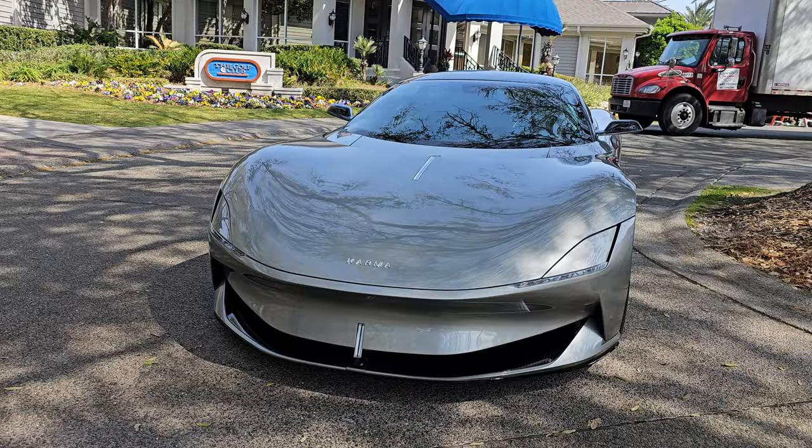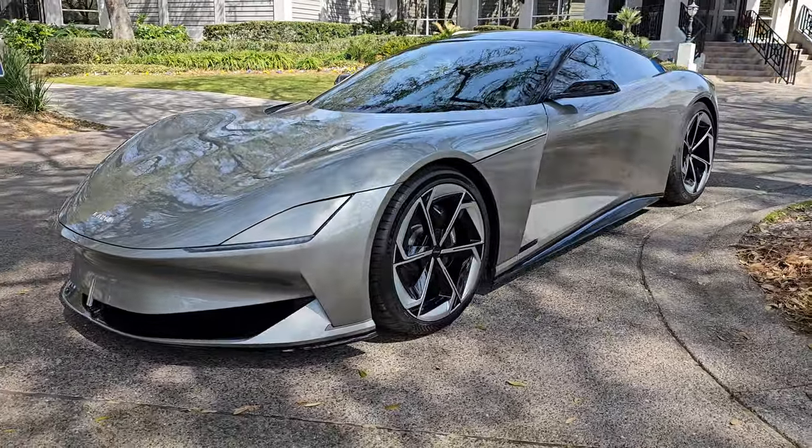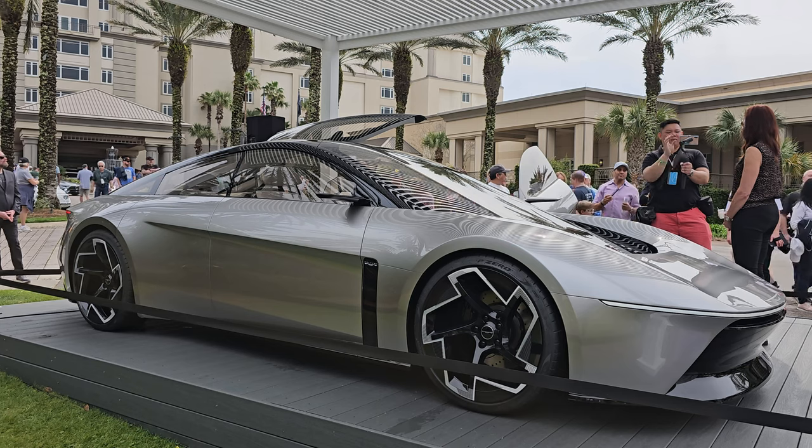Check out the Amelia Island Concours d'Elegance playlist for more coverage. If you've enjoyed this episode of EV Riders, please be sure to give it a like and subscribe to the EV Riders YouTube channel.